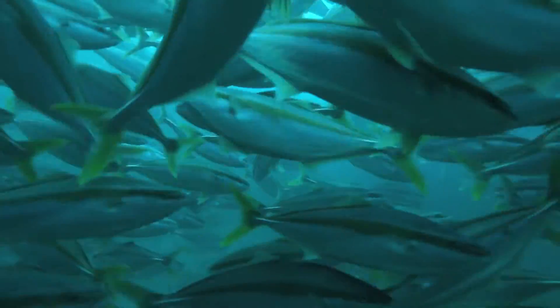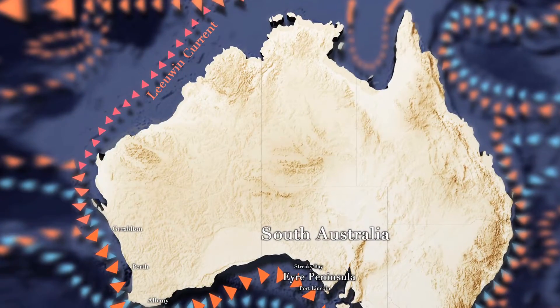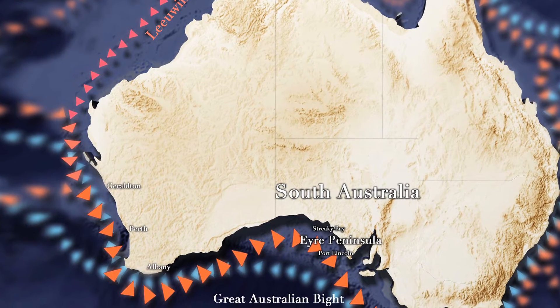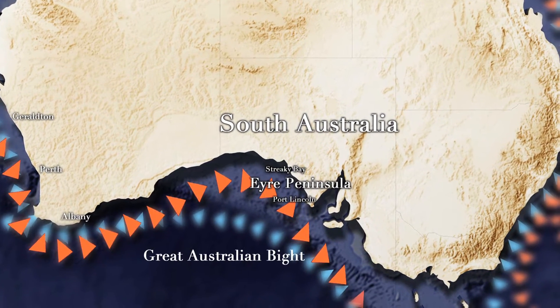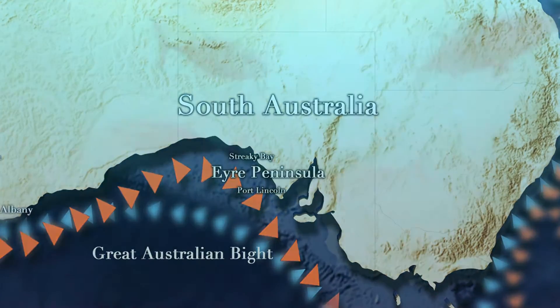That feeds things like lobsters and snapper and salmon. Combined with the Leeuwin Current which feeds down from the tropics, goes past Geraldton, Perth, Albany and then enters into the Great Australian Bight, that's bringing in the pelagic fish like the tuna. And they're coming there because of the food source generated by all these upwelling currents.